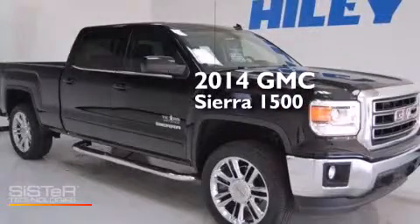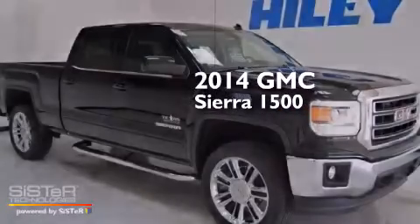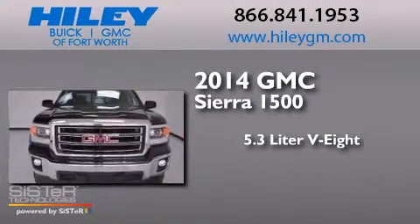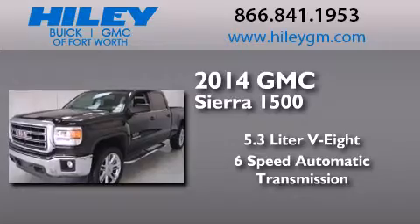This is a brand new 2014 GMC Sierra 1500. It has a 5.3-liter 8-cylinder engine and a 6-speed automatic transmission.